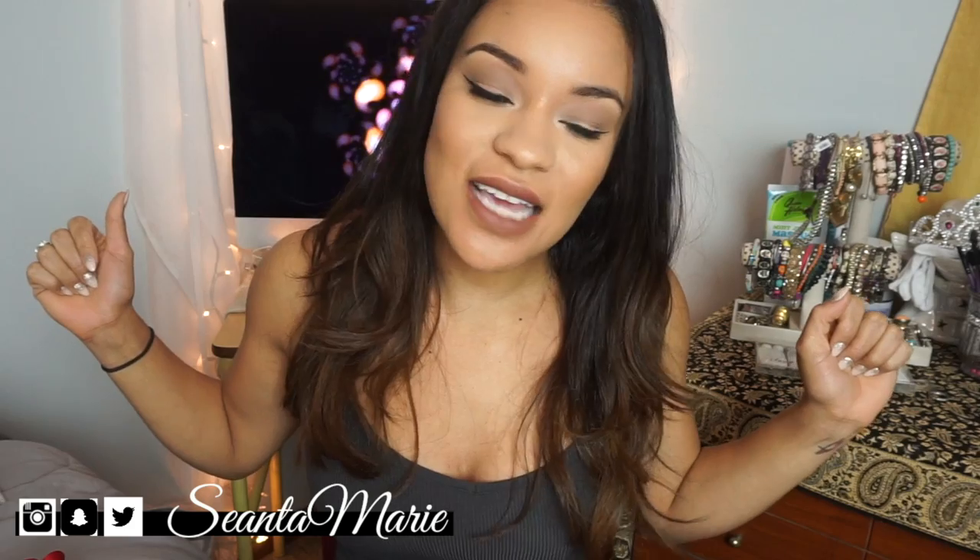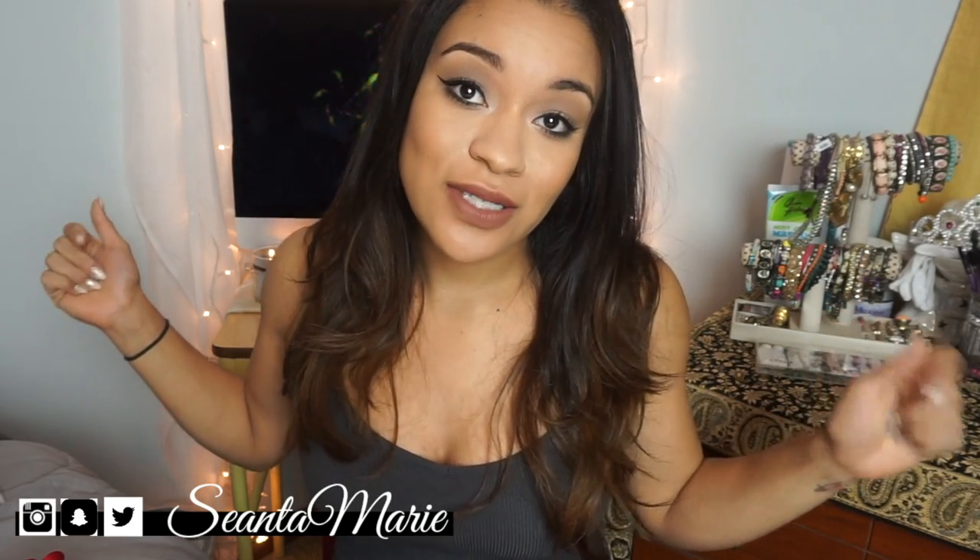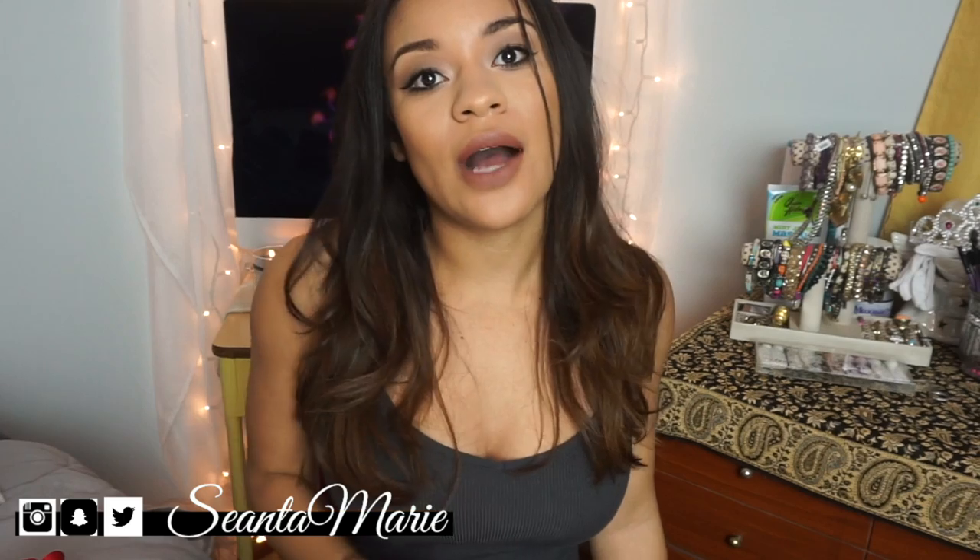That is all for my December favorites that I had to show you guys. Everything you need to know is in the description bar as always. I will see you in my next one — bye guys!